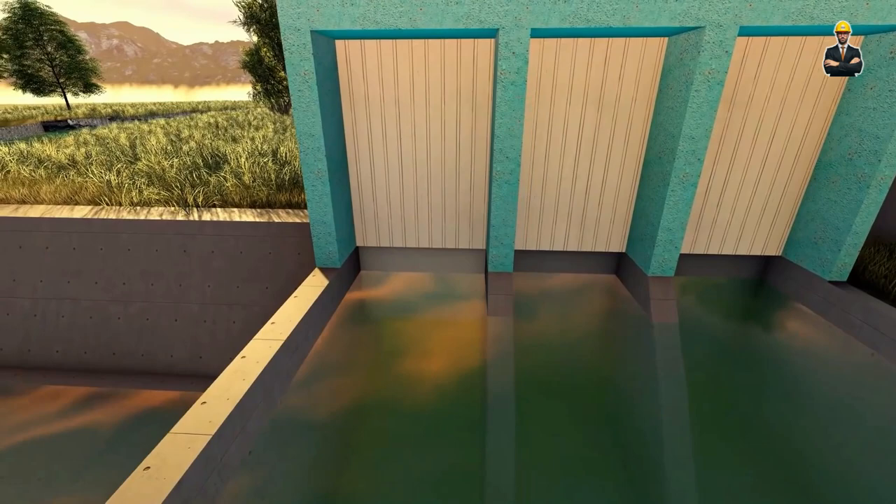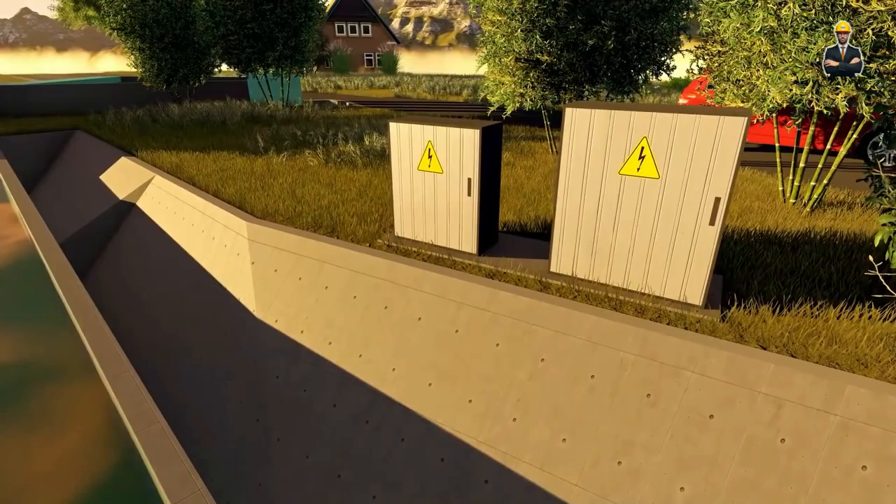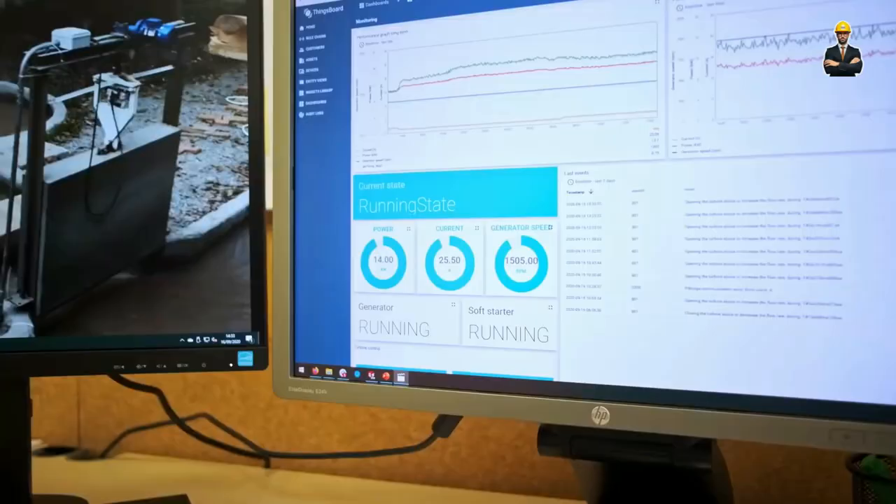Unlike traditional turbines, this aquatic maestro poses minimal danger to fish and other aquatic life. Its smooth, bladeless design ensures safe passage for our finned friends, making it a champion of eco-friendly power generation.